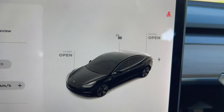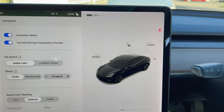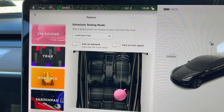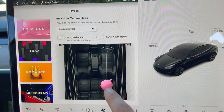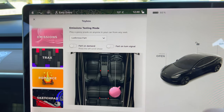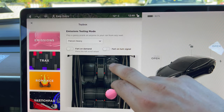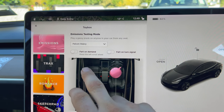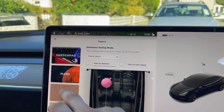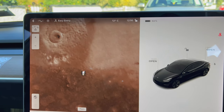On this you have the frunk which you can store stuff in, and the boot. Even in the boot there's a little sub-compartment. Here are some favourite bits — this is the toy box where all the easter eggs are. There's a fart mode so you can set different farts and move it to different parts of the car. You can also change your sat nav to look like Mars instead of the normal sat nav.